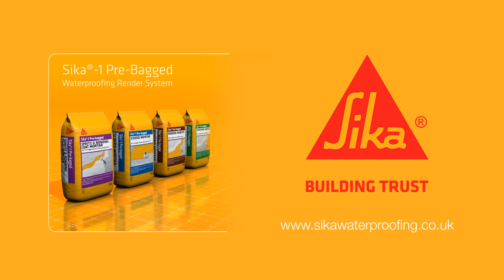For more information, please visit our website at seekerwaterproofing.co.uk. Thank you for your interest in the Seeker 1 pre-bagged waterproofing render system.